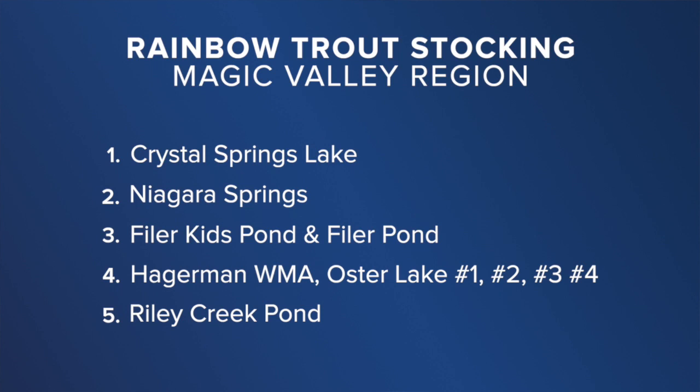Stocking locations include Crystal Springs Lake, Niagara Springs, Filer Kids Pond and Filer Pond, Hagerman Wildlife Management Area, Oster Lake Numbers 1, 2, 3, and 4, and Riley Creek Pond.